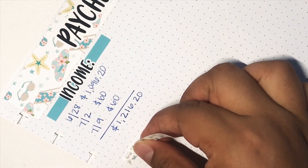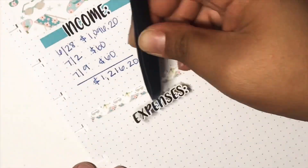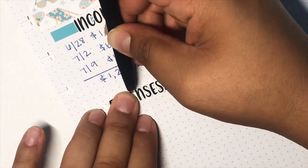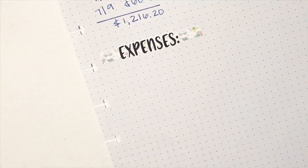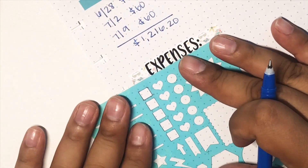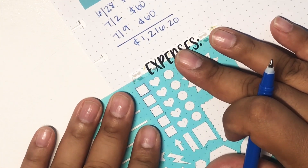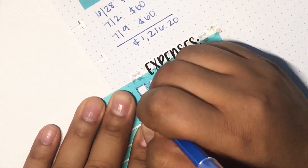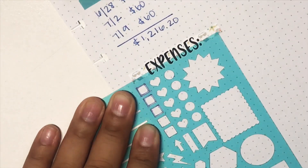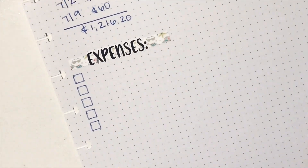Let's go ahead and move on to our expenses. I did make sure that this is on correctly as well, and I'm putting in that expense title right there. So this is just going to be my bills — that's what I use this for. I went ahead and grabbed my stencil and I just made sure it was all aligned because I am a perfectionist, and it would bug the crap out of me if it was crooked.